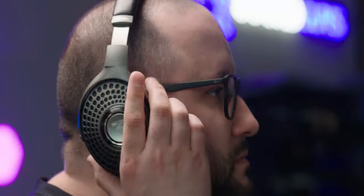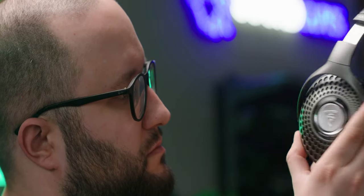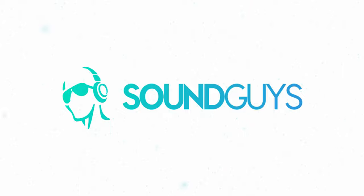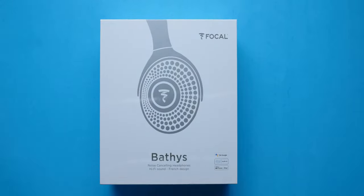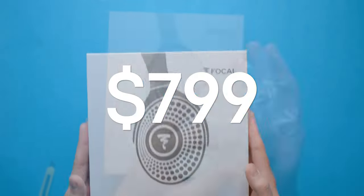Here at SoundGuys, we get our hands on some pretty cool and interesting products every week. Today, we're unboxing a brand with history dating back to 1979, with some of the finest speaker drivers ever created in France. We're talking about Focal, and we're unboxing the Focal Batiste, which come in at $799 USD.